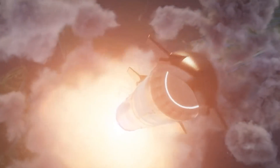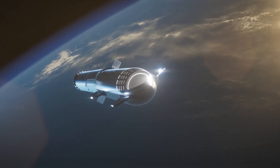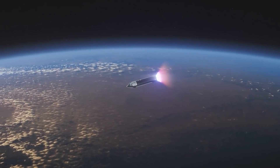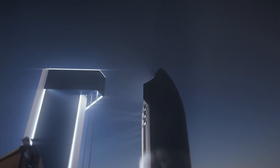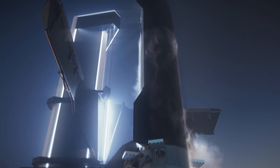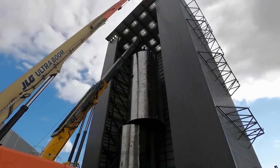During his highly anticipated Starship presentation on Thursday, Elon Musk used February 10th as a reference point. That discussion was an update on Starship, the massive vehicle being developed by SpaceX to transport people and goods to the moon, Mars, and beyond. Starship is made up of two entirely reusable components: a massive rocket known as Super Heavy and a 165-foot-tall spacecraft known as Starship. The show featured a fully stacked Starship, according to the billionaire entrepreneur.